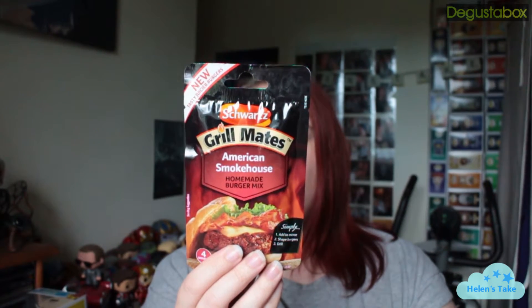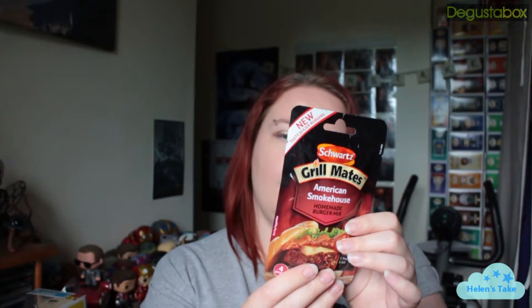We've got some crafted lager — King Star. Never heard of that brand before. 'Enjoy a spicy herbal nose and crisp, quaffable elixir.' I'll try that though. We also have some American Smokehouse homemade burger mix — add to mince, shape into burgers and grill. It's made by Schwartz. Definitely give that a try.